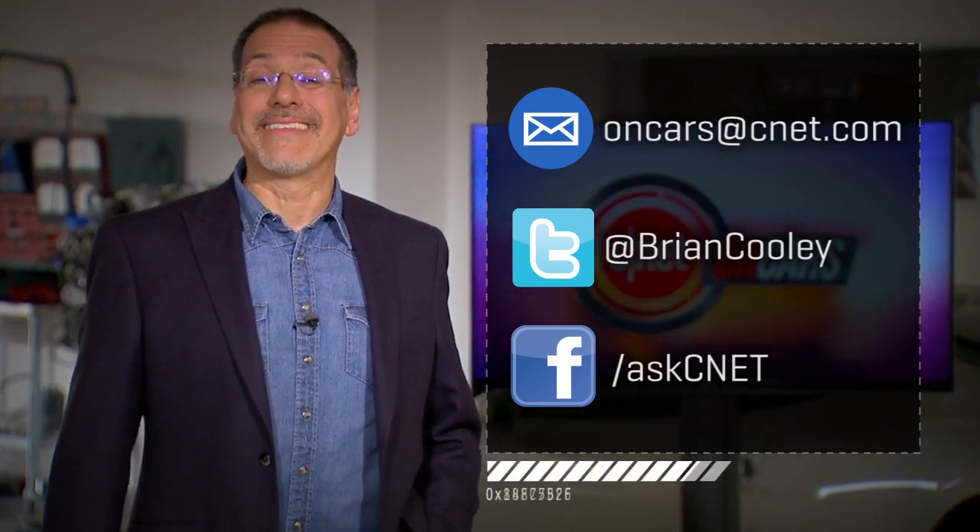Thanks for watching. Hope you enjoyed this episode. Let me know your thoughts and send me the ideas of topics you want us to cover — that's a big part of what drives the show. It's oncarsatcnet.com. I'll see you next time we check the tech.